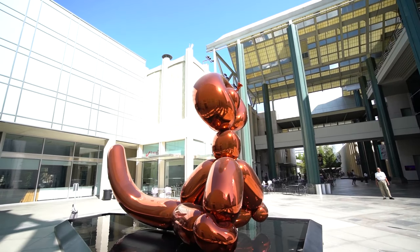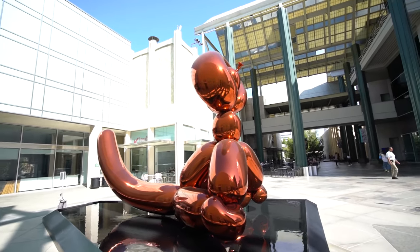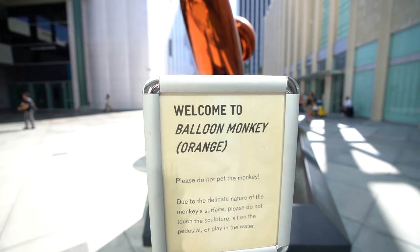I think this is meant to be one of those balloons that clowns make for kids. I was right — it's a balloon monkey.